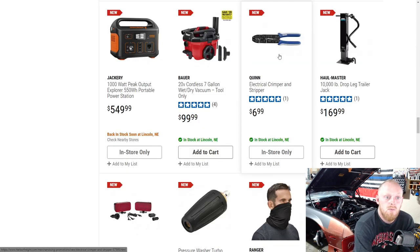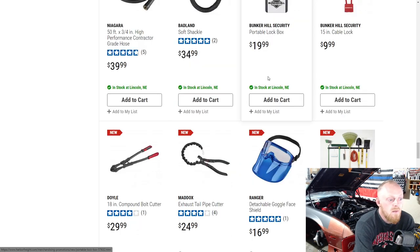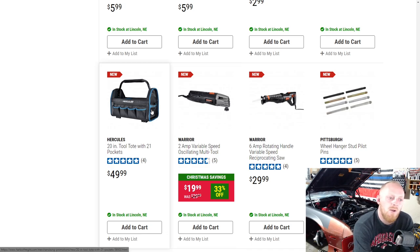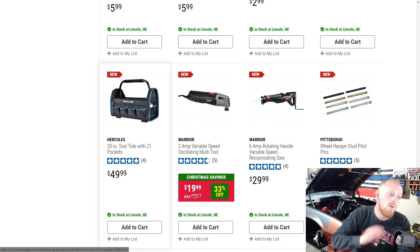Quinn has a set of strippers and crimpers for $7 — not a bad deal. A lot of miscellaneous items still. Then they have a Hercules tote. These totes always seem very overpriced to me, whether it's Hercules, Harbor Freight, Lowe's, Home Depot, or any brand. I think $50 for that is ridiculous. I know hard cases that will last longer and protect your tools a lot more for around that price. There's definitely not $50 worth of material in a cloth bag.